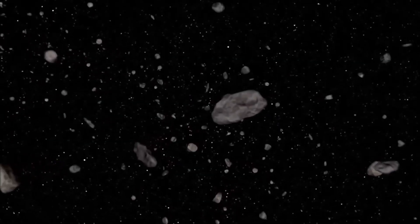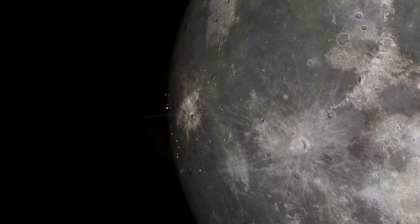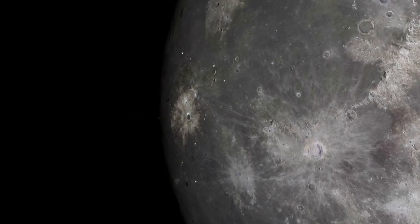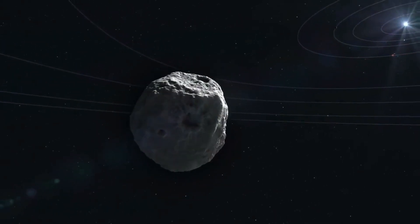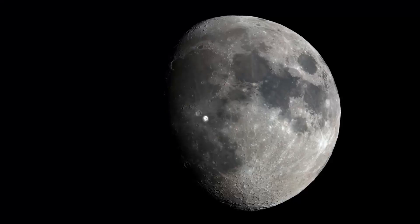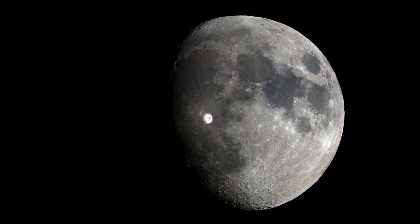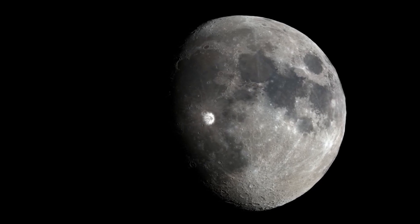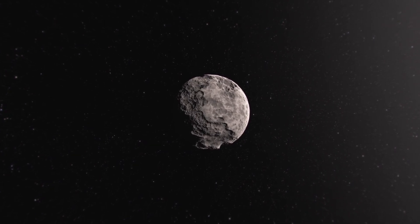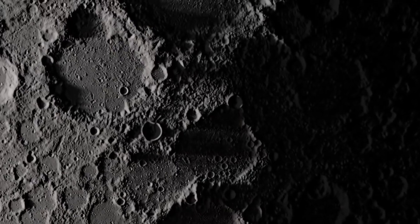There are about 100 ping-pong ball-sized meteorites hitting the moon per day, adding up to roughly 33,000 meteorites per year. Meteorites as large as eight feet across slam into the moon about every four years, hitting with the force of a kiloton — or a thousand tons of TNT. Impacts involving asteroids one kilometer in diameter or more are expected to occur only a couple of times in a million years.